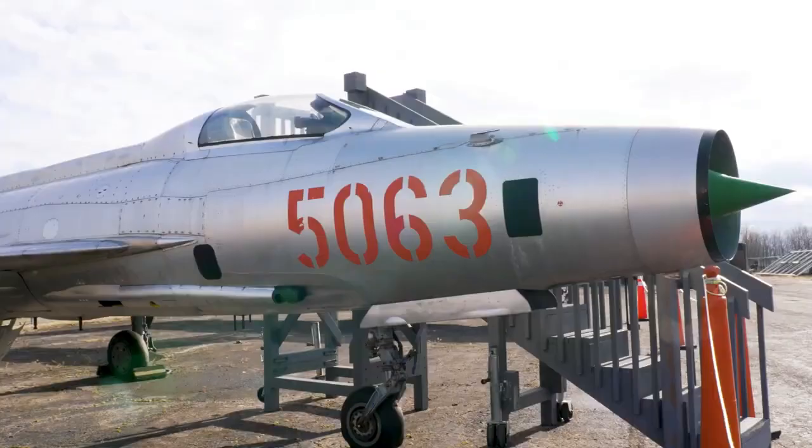The MiG-21 was in service and constructed between 1966 and 1984. The primary mission of the MiG-21 was as an aerial interceptor — they'd go up and look for opposing aircraft. The primary advantages of the MiG-21 were rate of climb, speed, and armament. Those were the primary advantages of these planes over others.